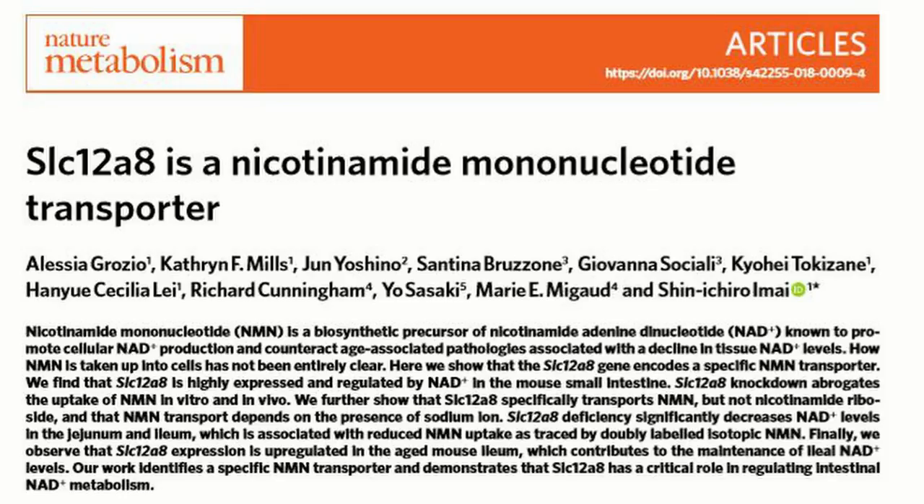The first one is the NMN transporter has been found, and not by David Sinclair's lab. I'll put the paper here so you can take a look at all the people who have been involved and make sure they get due credit. This transporter has been found in the intestine of mice — they cloned it into a cell and demonstrated that this particular protein was the transporter.